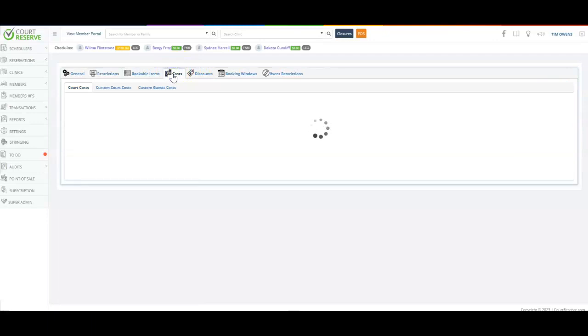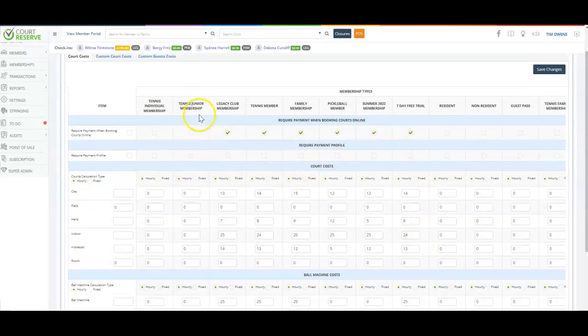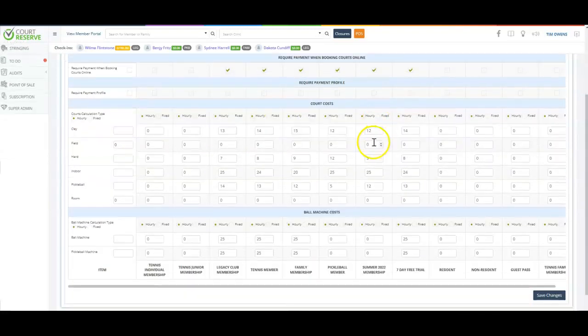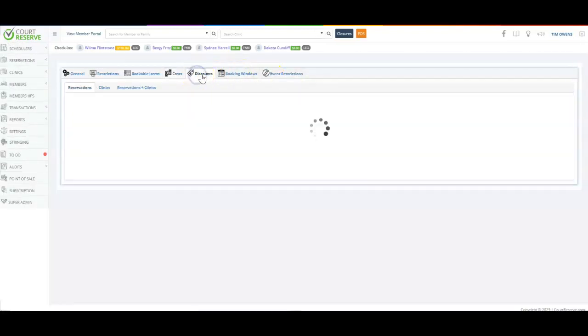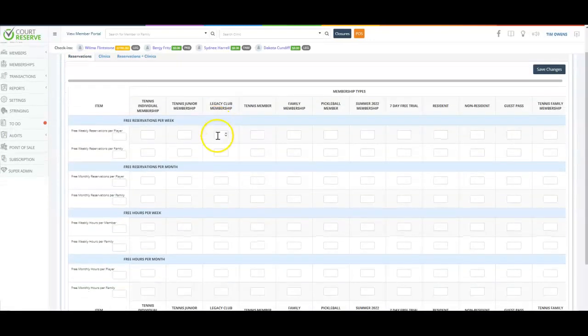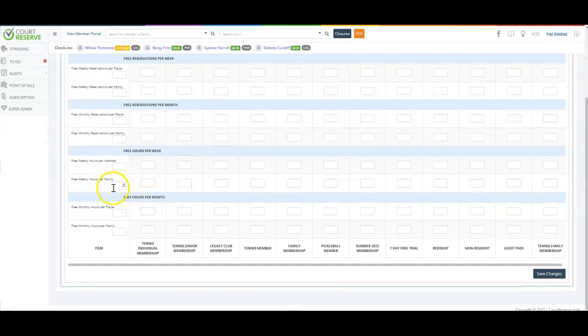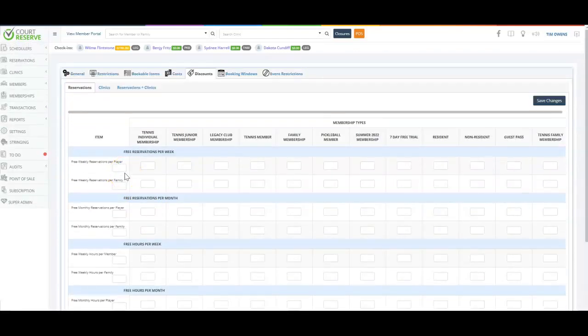You can set up custom court costs by membership type — for example, legendary gold members pay $10 while summer membership members pay $20. You can also provide discounting, giving additional free reservations per week or per month based on membership type, allowing flexibility in how you schedule different membership add-ons.